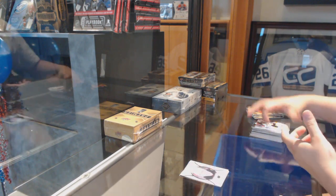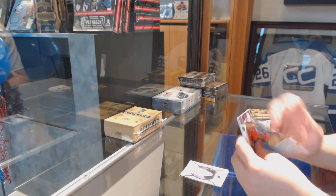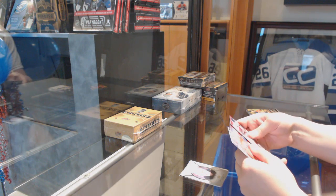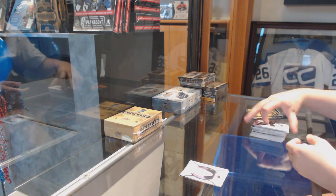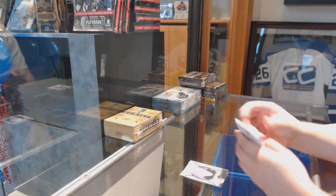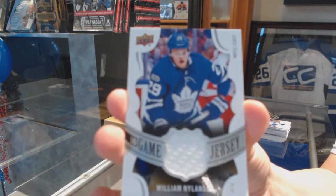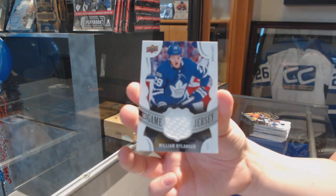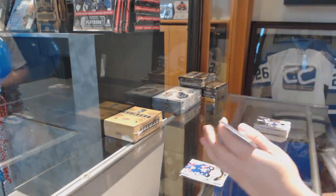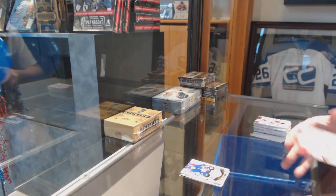Ryan Donato Portraits. We've got a Game Jersey, William Nylander. And Young Guns of Dominic Cahoon.